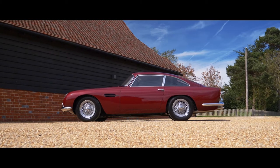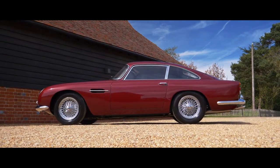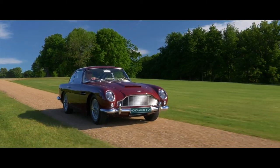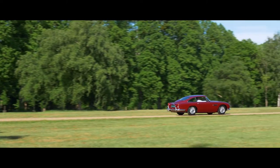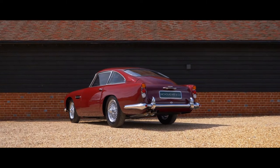When two years old, ownership of this superb car changed to UK resident Mr. Frederick Blaine, who purportedly covered some 50,000 miles in the car, including a round trip to Moscow, before taking the car off the road in 1975 and storing it in a private garage.